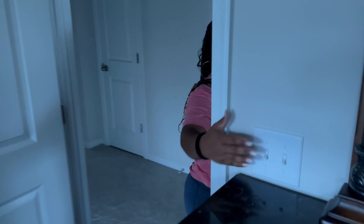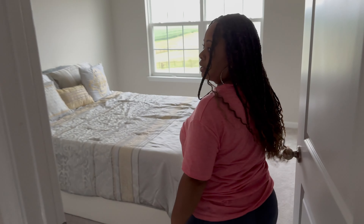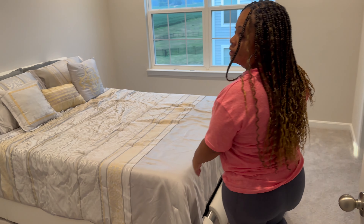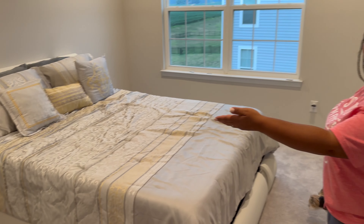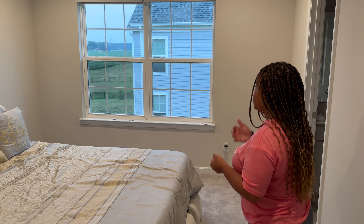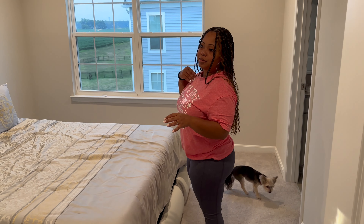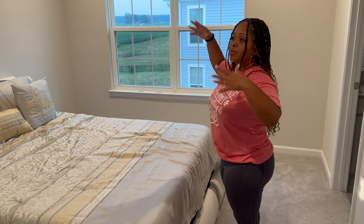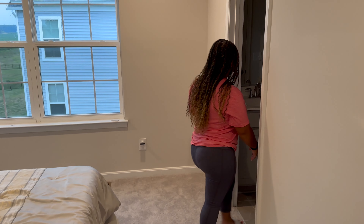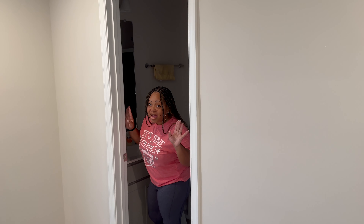The other guest room — eventually hubby will hang my pictures that I've asked him to hang. Same situation with curtains. This is the bathroom that my daughter insists on using, even though she has her own bathroom — she doesn't want to share with her brother, so she uses this one.